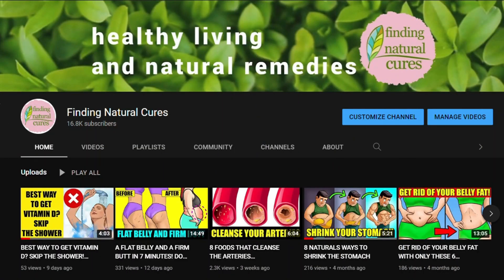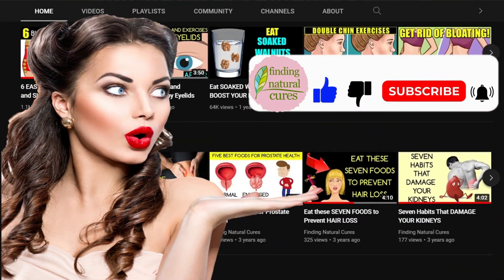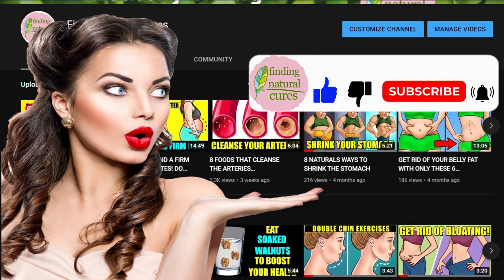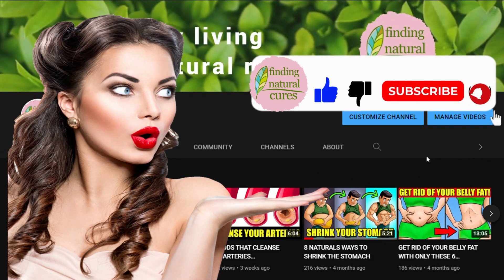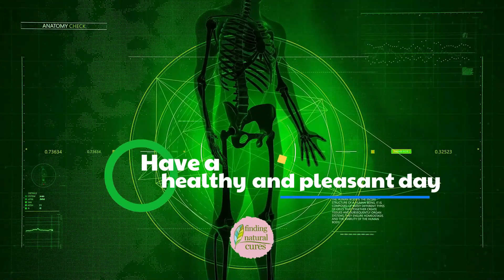If you want to be informed about the latest videos on our channel, please subscribe and click on the bell icon. In this way, you will be notified whenever we upload new content. Have a healthy and pleasant day.